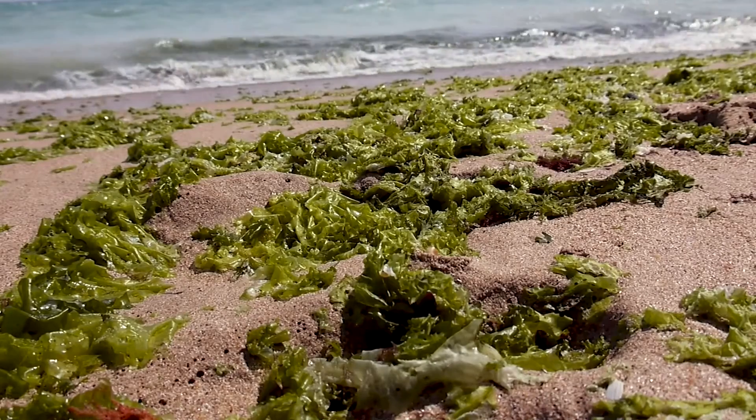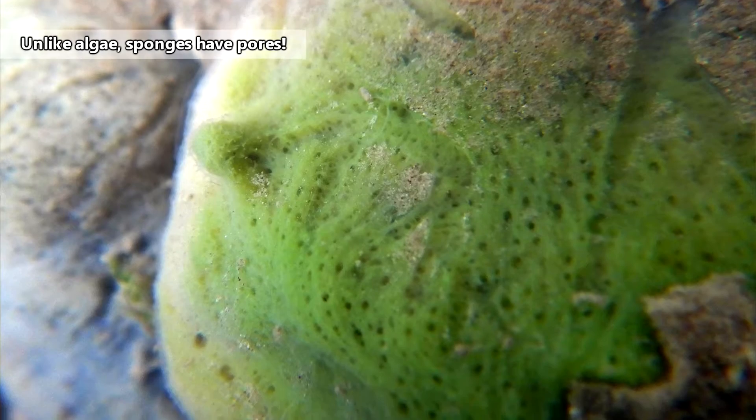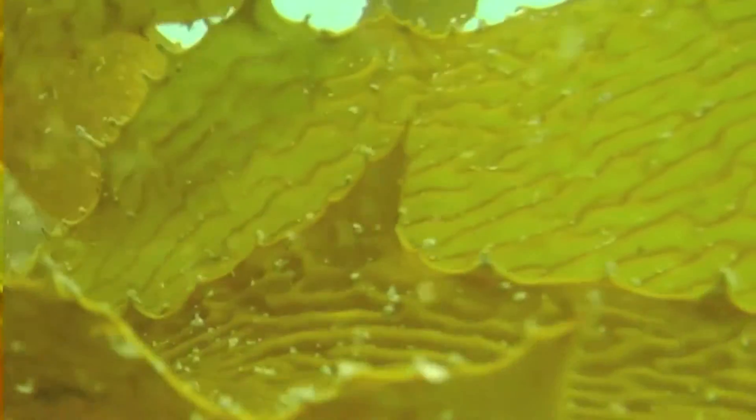Freshwater sponges are often mistaken for algae because of the green color. However, sponges are coarse and not slimy like algae, not usually anyway. The sponges can also obtain food through filter feeding, and eat planktonic organisms.